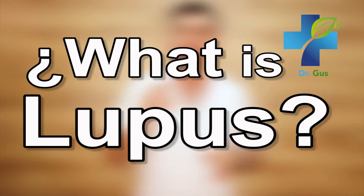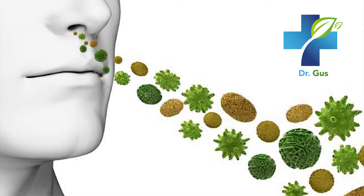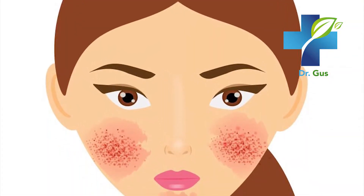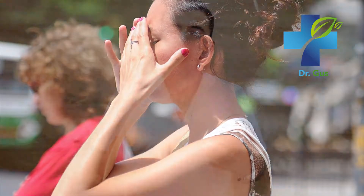So what is Lupus? Lupus is a systemic autoimmune disease that occurs when your body's immune system attacks its own tissues and organs. White blood cells attack tissues and cause inflammation, and it can affect different body systems including joints, skin, kidneys, blood cells, brain, heart, or even lungs. Lupus can be difficult to diagnose because its signs and symptoms often mimic those of other diseases. The most distinctive sign is a facial rash that resembles the wings of a butterfly unfolding across both cheeks and through your nose. Some people are born with a tendency towards developing Lupus, which may be triggered by infections, certain drugs, or even sunlight.